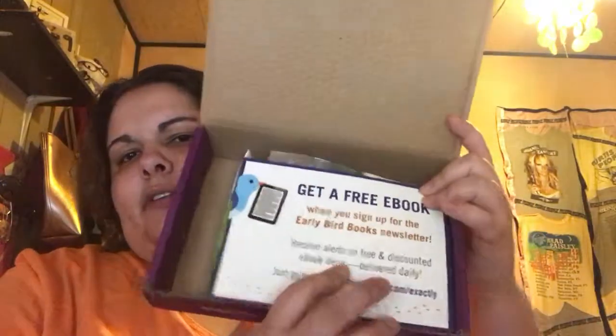Hey guys, I'm back and today I have an exactlies unboxing. These are totally free and I will leave the link down in the description bar — you sign up and you get them every so often. This is my second one; I'll see if I can link to my last one. Now you open it up and it looks like this.